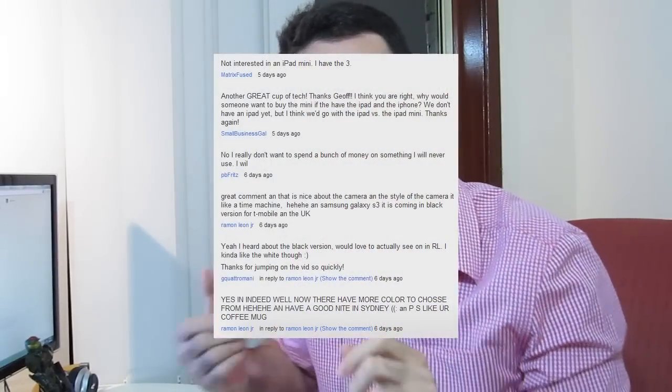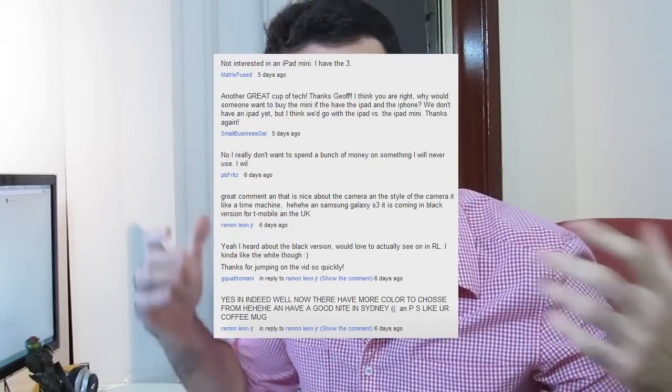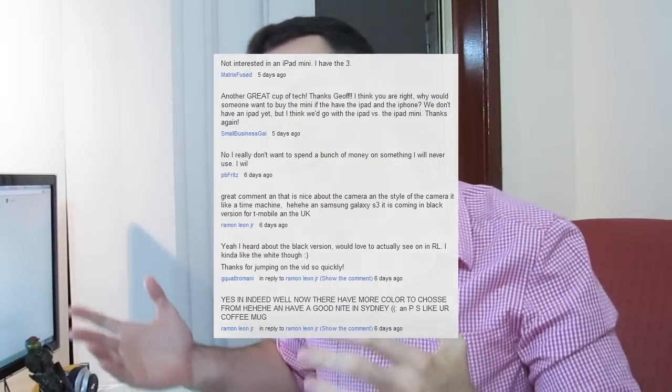Hello everybody, thank you for tuning in to another episode of Cup of Tech. Today I've got the old faithful cup back — love the branding. Now last week I asked you guys about the iPad Mini. A lot of you agreed that if you own an iPad and an iPhone you probably wouldn't need an iPad Mini, but if you didn't own an iPad, maybe you'd go for the smaller version for reading. Thank you so much for commenting — let's get on with the show.